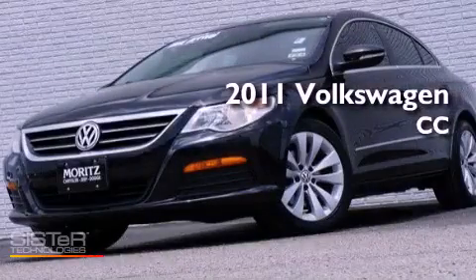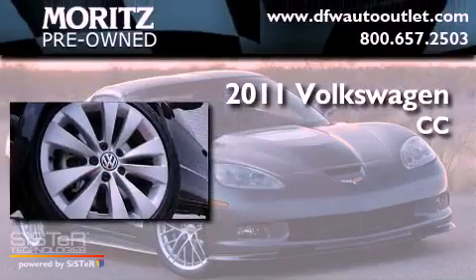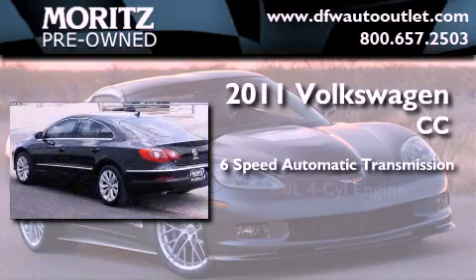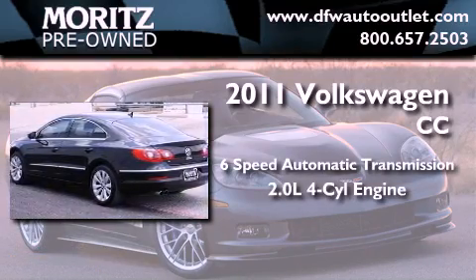This is a 2011 Volkswagen CC. This four-door sedan has a six-speed automatic transmission and an inline four-cylinder engine.